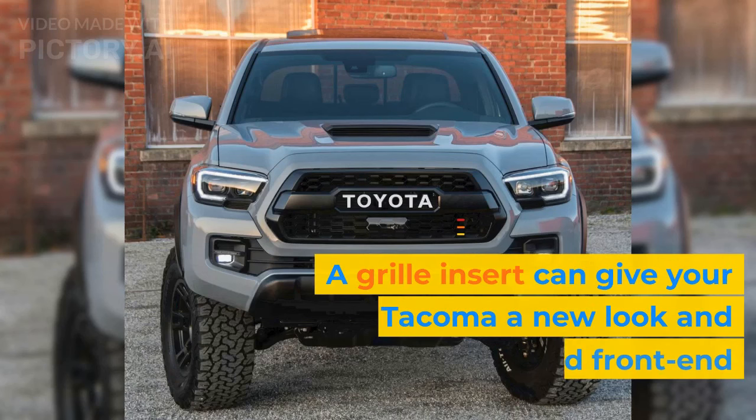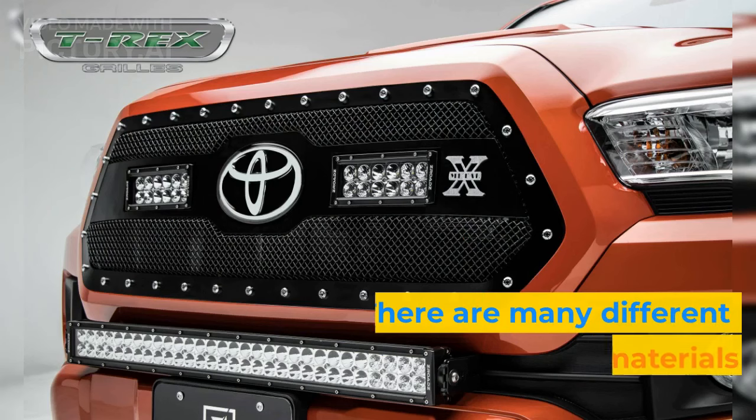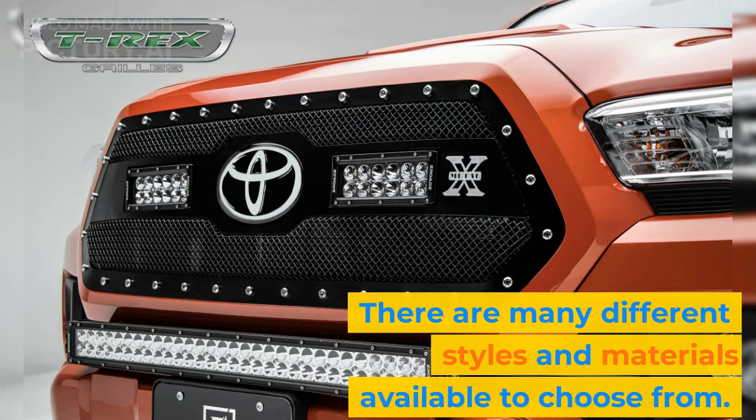A grille insert can give your Tacoma a new look and improved front-end protection. There are many different styles and materials available to choose from.